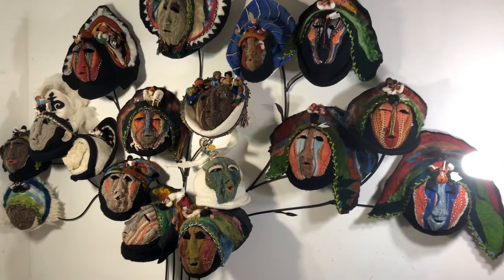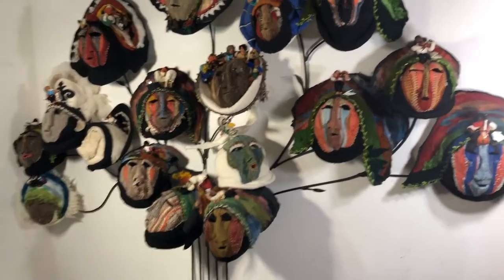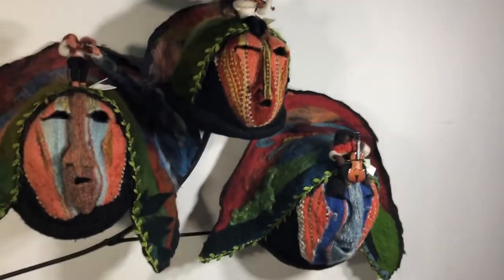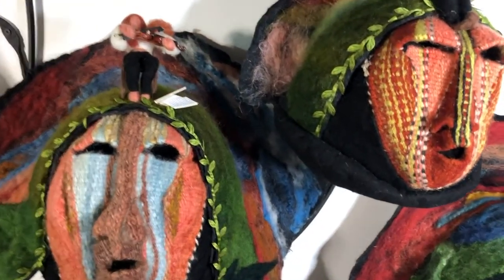Each one of the masks on the story tree is reading a book, telling a story, or playing a musical instrument. For example, here is a quartet playing first and second violins, a viola, and a cello. They are playing a Mozart quartet in C major.